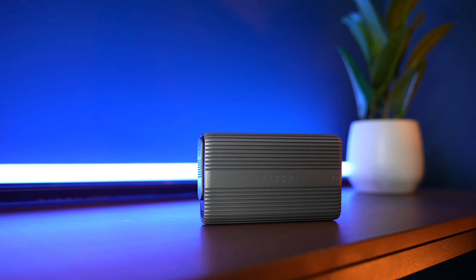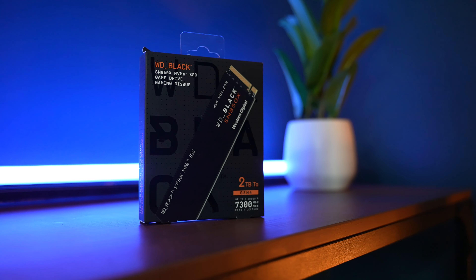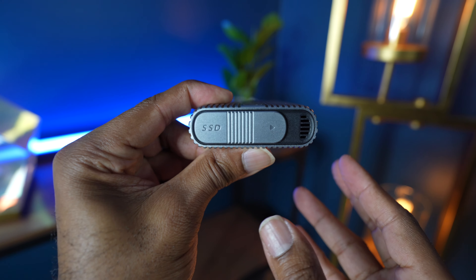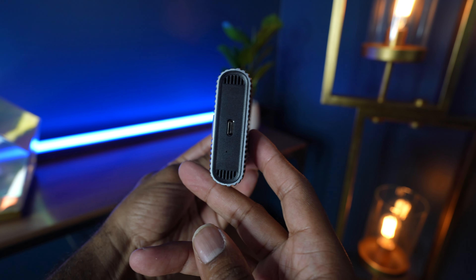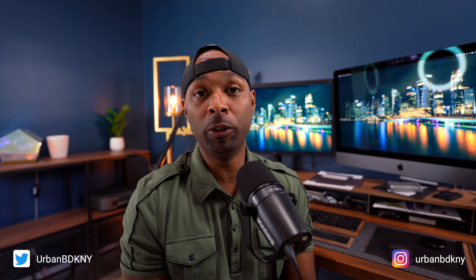This is the Satechi external SSD enclosure and this is the WD Black 850X SSD drive. I recently purchased these and spent weeks doing research on the best options and pricing out the differences so that you don't have to. In this video I will dive into those options, so if you've recently ran out of storage or are looking for a new Mac and don't want to break the bank, then this video is for you.